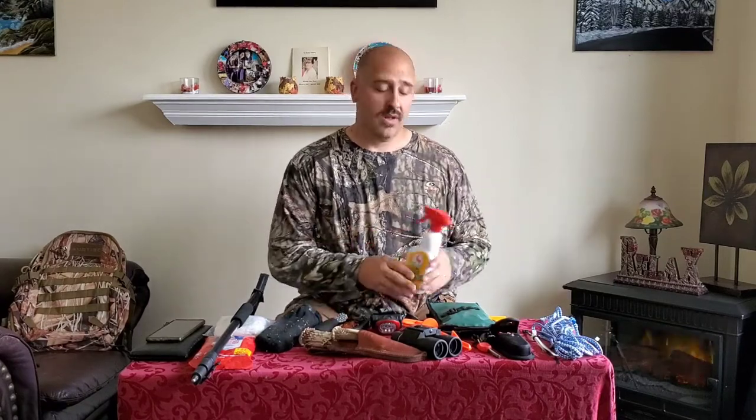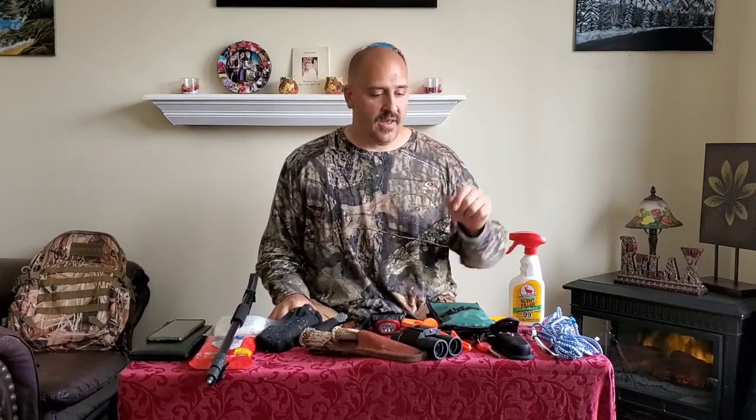First, on this side we've got some basic rope — great for anything. You need to drag something out of the bush, something breaks down — rope has a ton of different uses and it's always great to have. We've also got some zip ties. They're always useful for so many things; it's just great to have a few on hand with you.